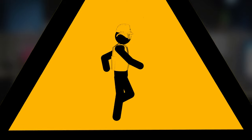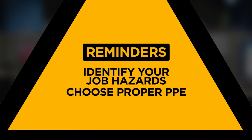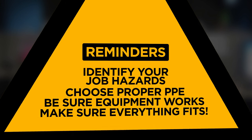So be sure to take these steps. Learn about specific hazards you encounter on the job. Choose the proper personal protective equipment made to guard against those hazards. Make sure that your PPE is in good working order, and that everything fits you comfortably so you can wear it every day. After all, you don't work to get hurt — you work so that you can enjoy your life with friends and family.